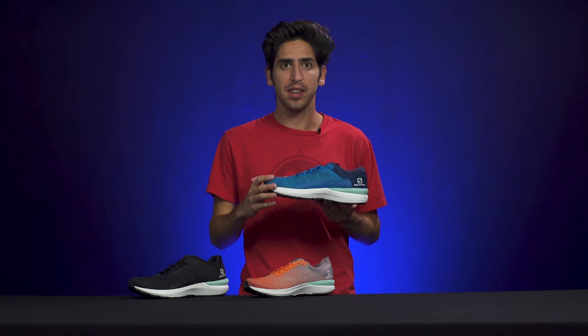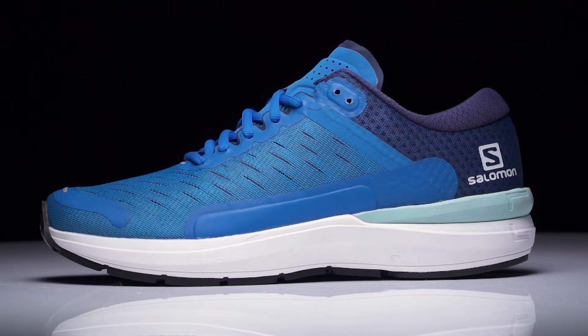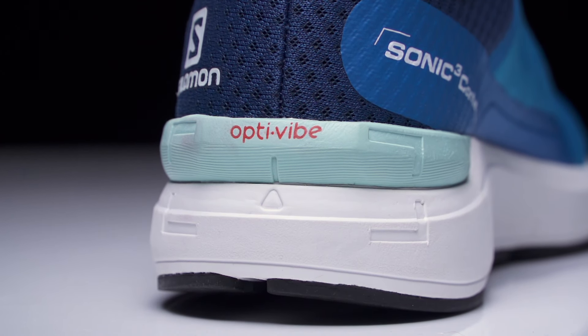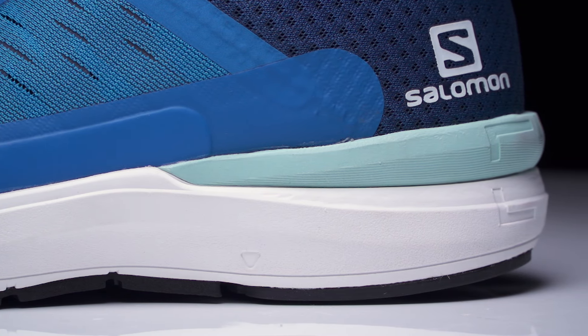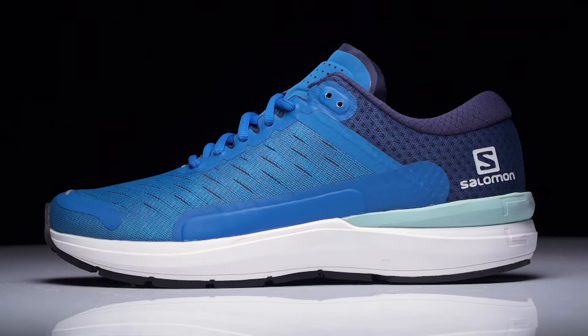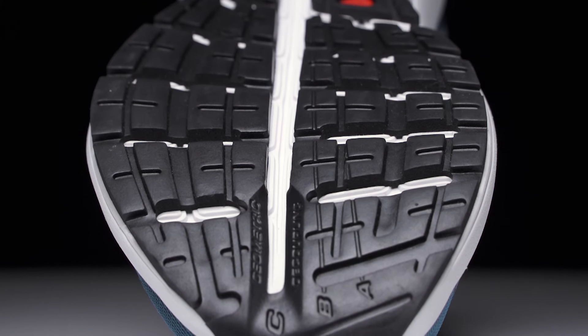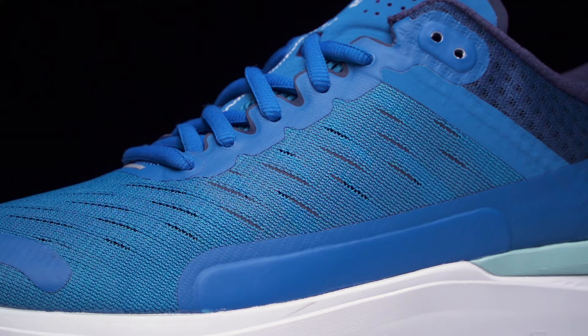The last shoe we're going to look at is the Salomon Sonic 3 Confidence. This is your highly cushioned daily trainer — when you want the most plush on-foot experience, this is the shoe for you. Like the others in the lineup, the Confidence offers OptiVibe but has the most underfoot protection. It has a 10 millimeter drop and comes in at 9.4 ounces. On the outsole we're going to see the same design as the Balance, featuring geometric decoupling as well as plenty of rubber.